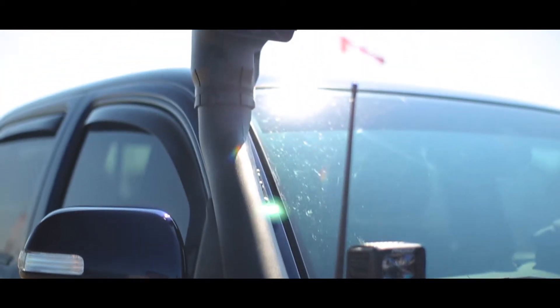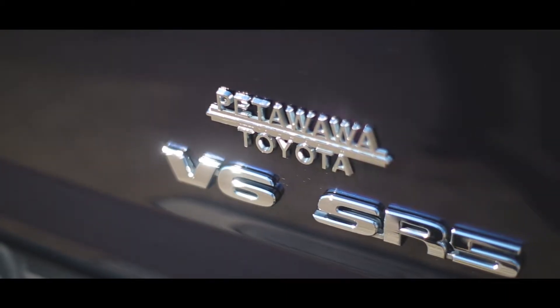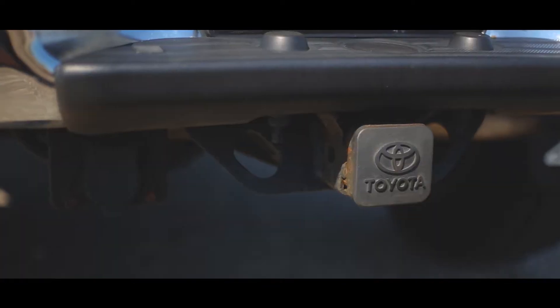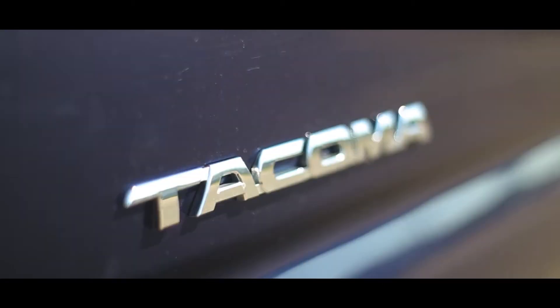Double cab long box, it's four wheel drive, V6, it has the SR5 package, which is just basically upgraded trim, as well as the tow package so it does have the added oil cooler and the class 3 hitch.